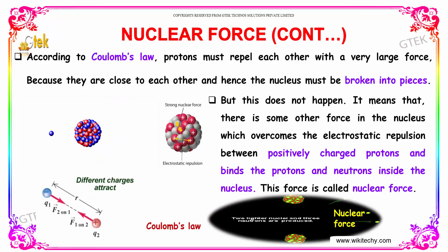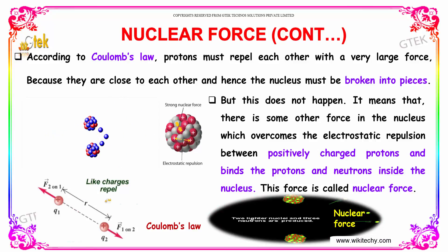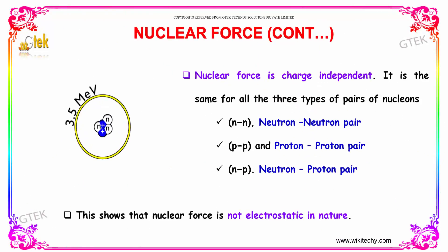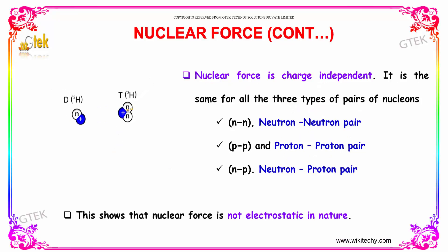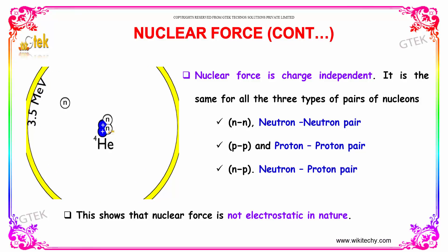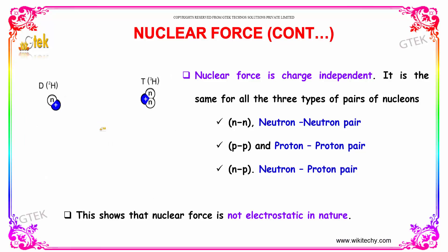You are able to see the protons here, which repel each other, because like charges repel. Nuclear force is charge independent — it is the same for all three types of pairs of nucleons: a neutron-neutron pair, a proton-proton pair, and a neutron-proton pair. This shows that the nuclear force is not electrostatic in nature.